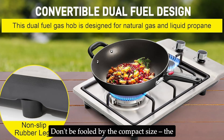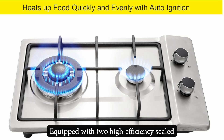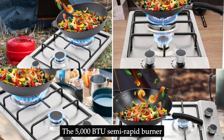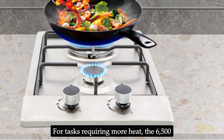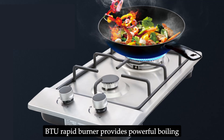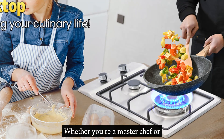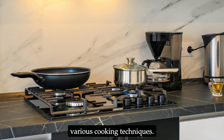Don't be fooled by the compact size — the Forimo 12-inch gas cooktop packs a punch. Equipped with two high-efficiency sealed burners, you'll have the versatility to tackle a wide range of culinary tasks. The 5,000 BTU semi-rapid burner is ideal for simmering delicate sauces or gently melting chocolate, while the 6,500 BTU rapid burner provides powerful boiling power, perfect for quickly bringing large pots of water to a boil or searing meats.